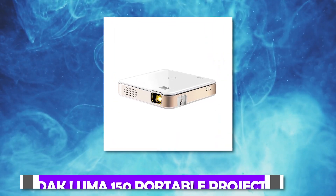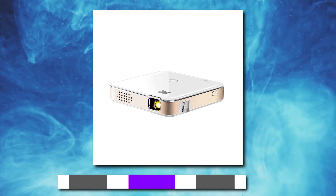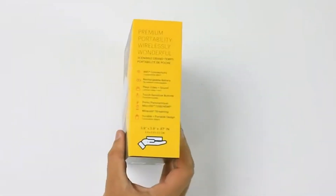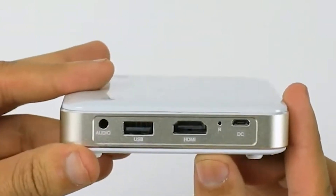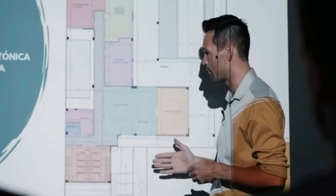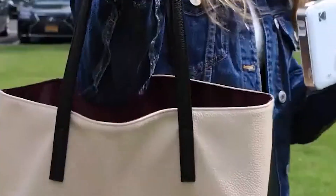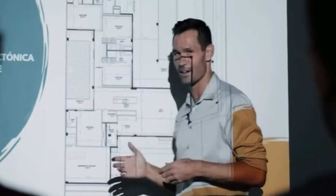Number 18: Kodak Luma 150 Portable Projector. This is how you hold your projector. The portable Kodak Luma 150 projector promises to produce bright, vibrant images while enlarging the screen to up to 150 inches. It's small enough to put in your bag or briefcase if you need to view a movie on the fly or prepare a presentation for work.